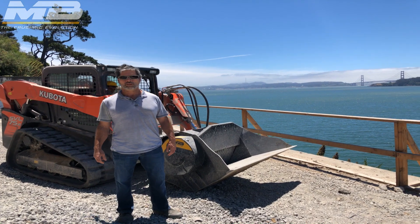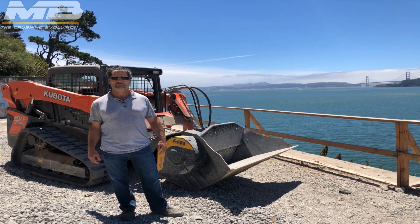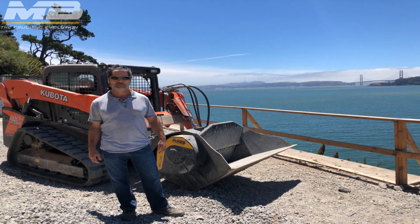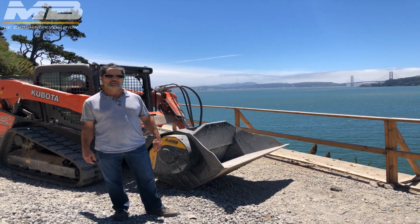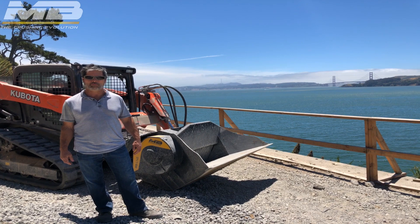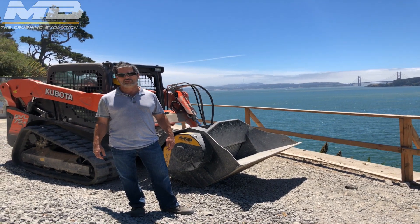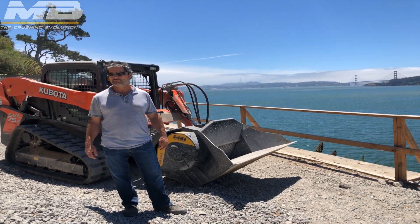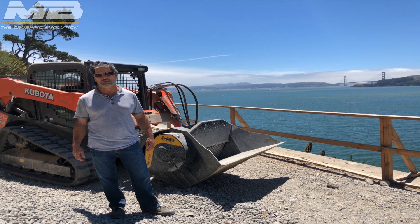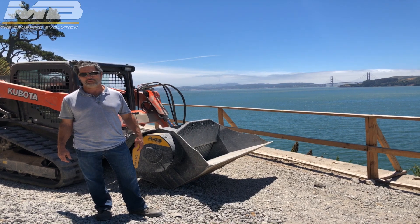As an estimate of how much the crusher bucket has saved us in transportation costs and specialized equipment — it's difficult to come up with a precise figure for the general scope of work. But once we started the project and began talking about filling these voids, the crusher was invaluable. I would say that we probably saved 50% of our costs with respect to importing material and crushing it, over what the cost would have been otherwise.